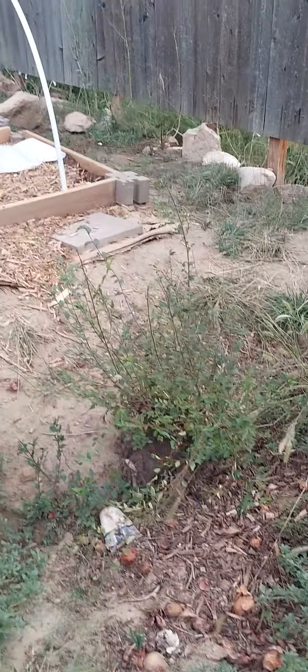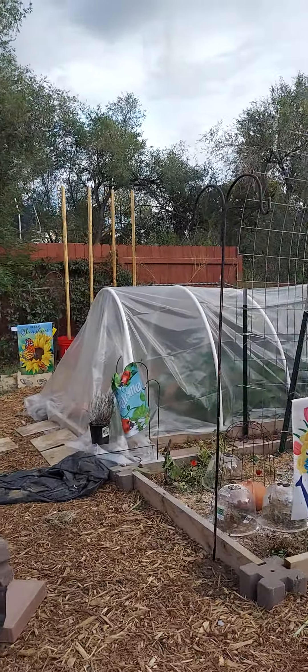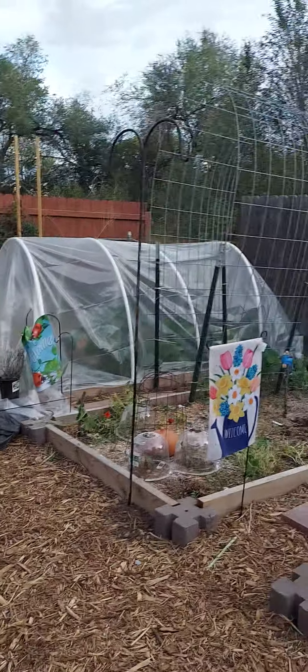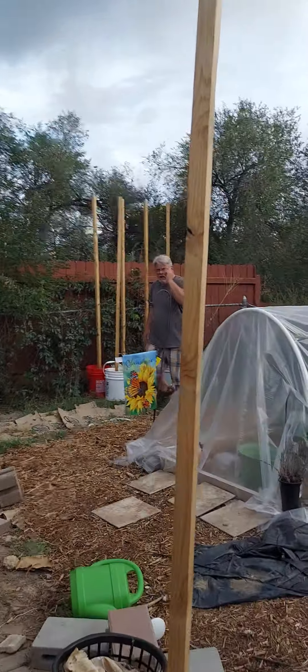We're trying to get this hole filled — it was a stump. So once again, if you guys have any solutions for the stump, let me know. We had a canopy that was up as our hail tarp; we took it down so we could do some other things short term. That's my husband working really hard.